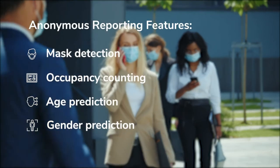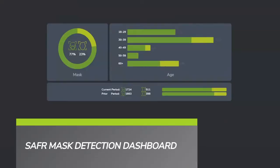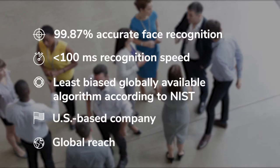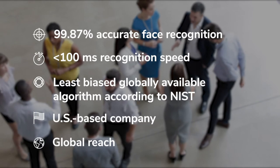Safer mask detection is fully anonymous, helping businesses monitor and enforce mask-wearing policies without collecting or storing any PII. Or it can be used alongside the full suite of Safer's high-performance computer vision features, including face recognition.